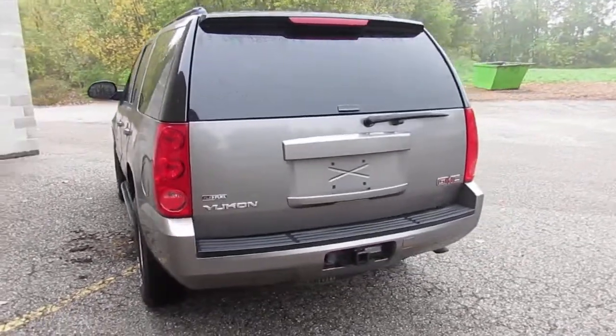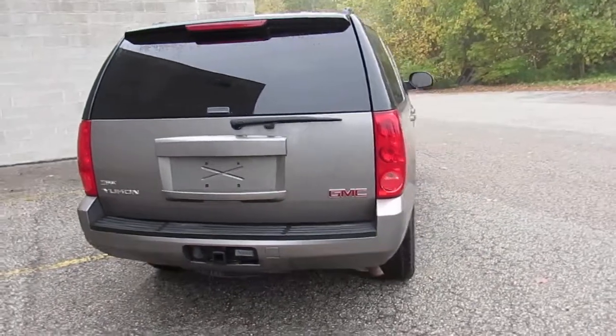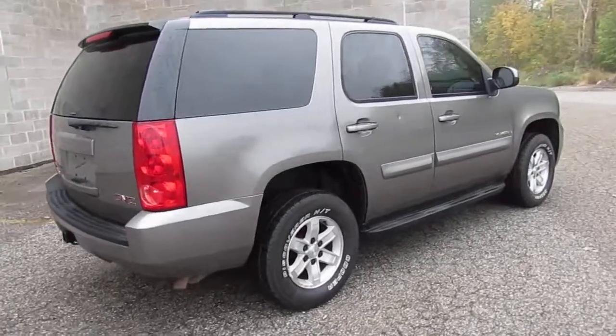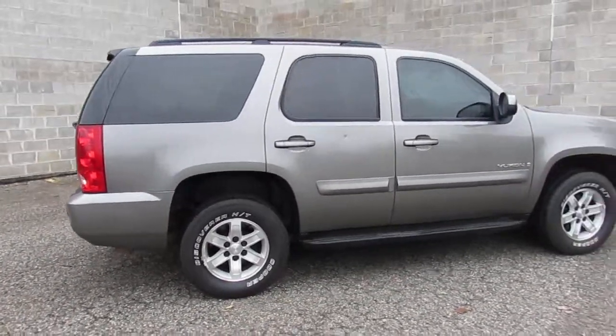Super clean car. We've got financing available. Don't miss out on this one — $7,900 for a 2008 GMC Yukon. You know these things are $50,000, $60,000 new. $7,900 for this one.